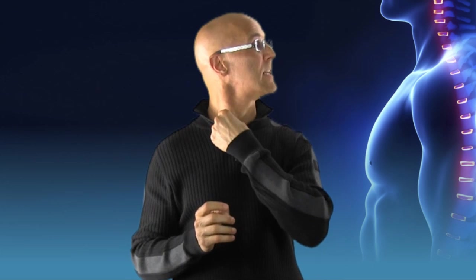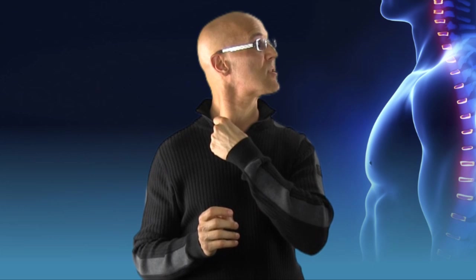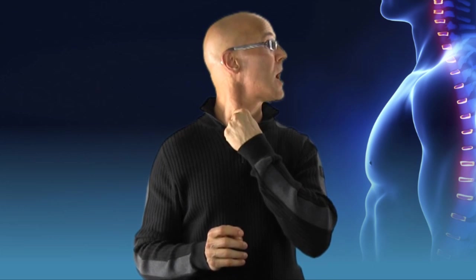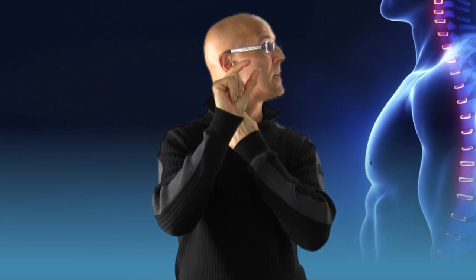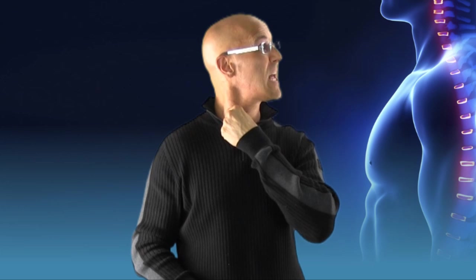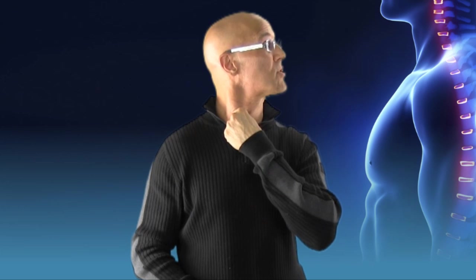Now you can actually feel this muscle when you turn your head. If you turn your head to the left, take your thumb and trace it down right above the inside of that collarbone and you'll feel that muscle come out. It comes out like a sore thumb. You can stick your thumb right inside that muscle and feel where it's attaching.